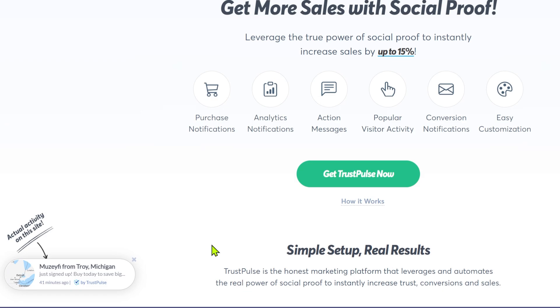If you want to learn how to configure Trustpulse to work on your website, you should be watching this video right here. You're watching Yuvraj from Double Beginner. I'll catch you in the next video. Take care.